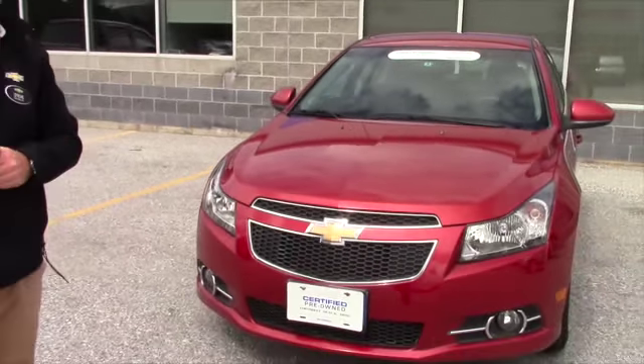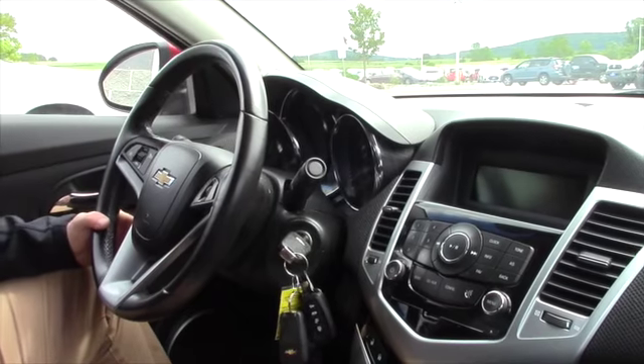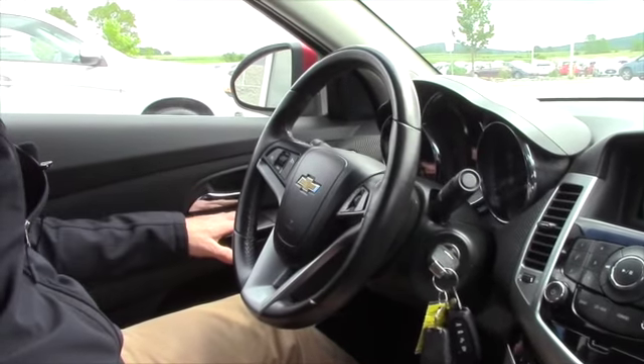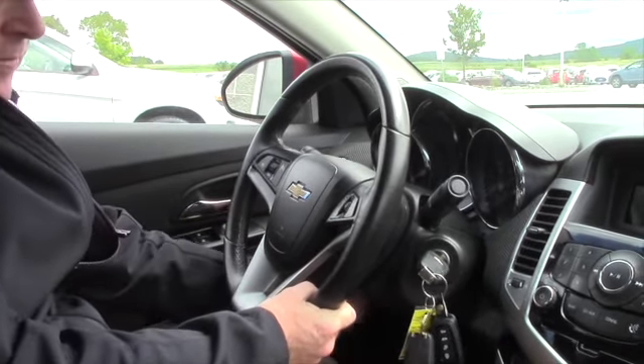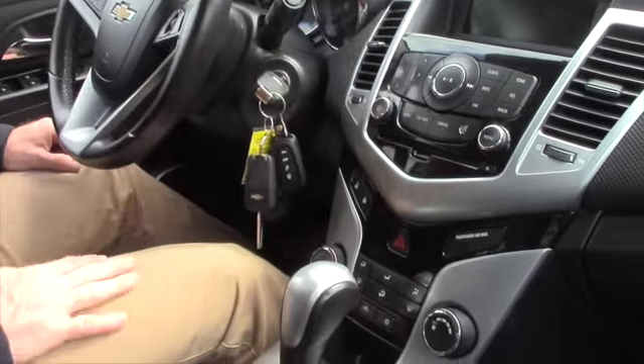Let's take a look at the inside. Here we are on the inside of the 2011 Cruze. It has 45,000 miles. You do have the power windows, power door locks, power mirrors, cruise control on the steering wheel, Bluetooth on the steering wheel, and tilt wheel. It is an automatic and has the AM FM CD player.